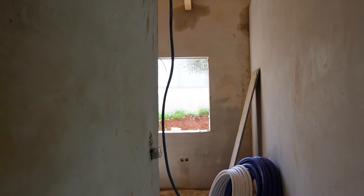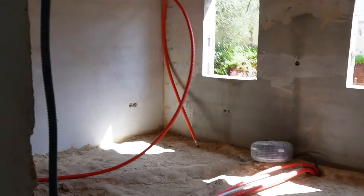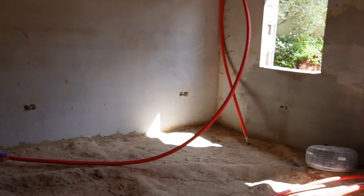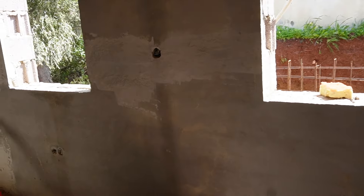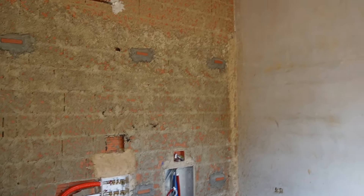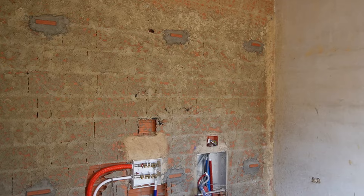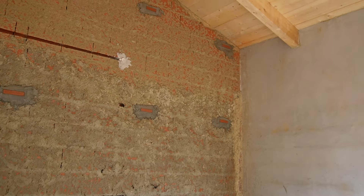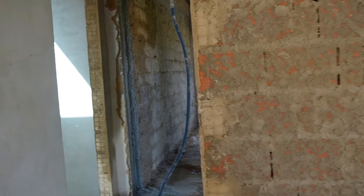And then the pièce de résistance of our suite is this huge room which is our walk-in wardrobe. We're going to have wardrobes all the way around and then I'll have a little table where I can do my hair and makeup. Unfortunately the room is not going to be entirely mine as Michael wants to use it as well. He wants open wardrobes and I'm like no — they need to be closed so your clothes don't get all dusty. I'd like wardrobes with glass doors, but we'll see what happens.